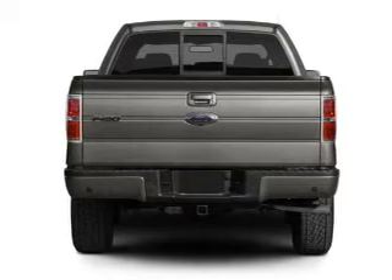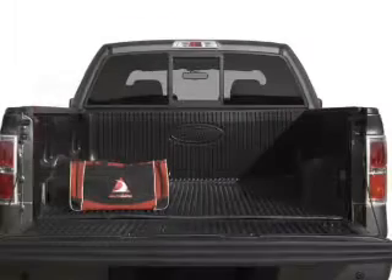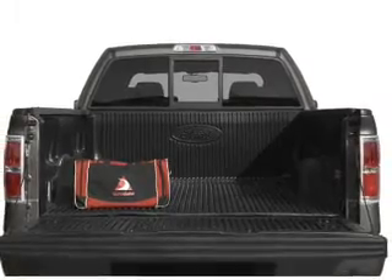Reach your destination effortlessly with GPS navigation. Premium wheels lend a distinctive appearance. The anti-lock braking system will keep you safe on the road.